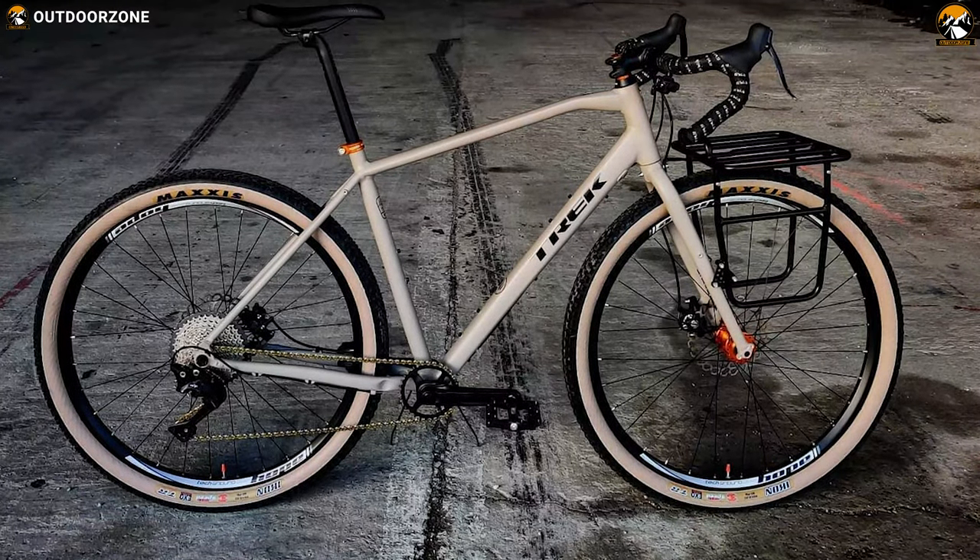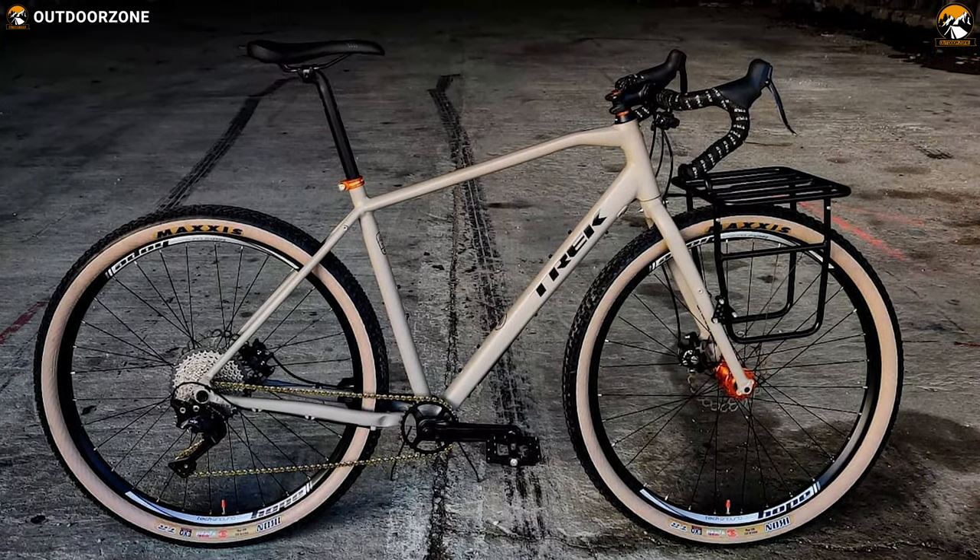If a single touring bike could be the embodiment of the motto 'be prepared,' this is the one you are looking for.